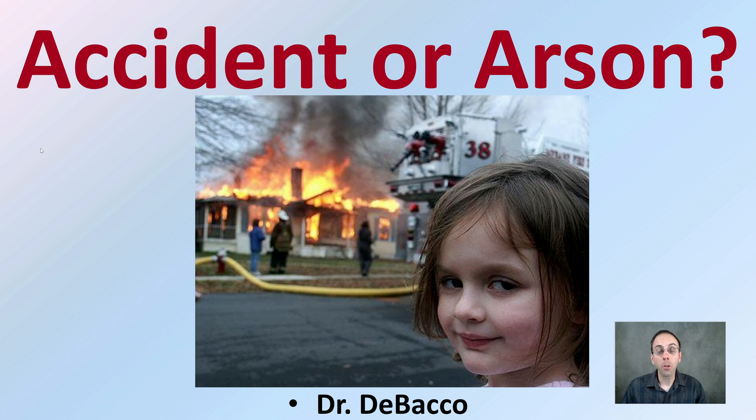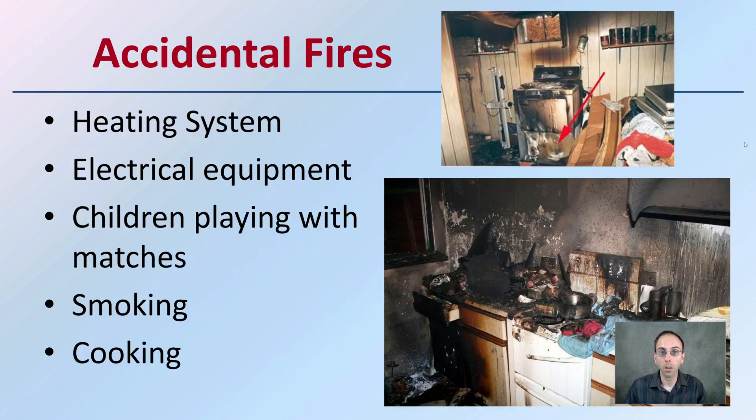In this video lecture at Tobacco University, we're going to be investigating a fire and trying to determine whether it was an accident or arson, and what clues can help us indicate what category a fire may fall into. Accidental fires are typically going to be sources of heating systems, electrical equipment, children playing with matches, smoking, and cooking — all classified under the category of an accidental fire.